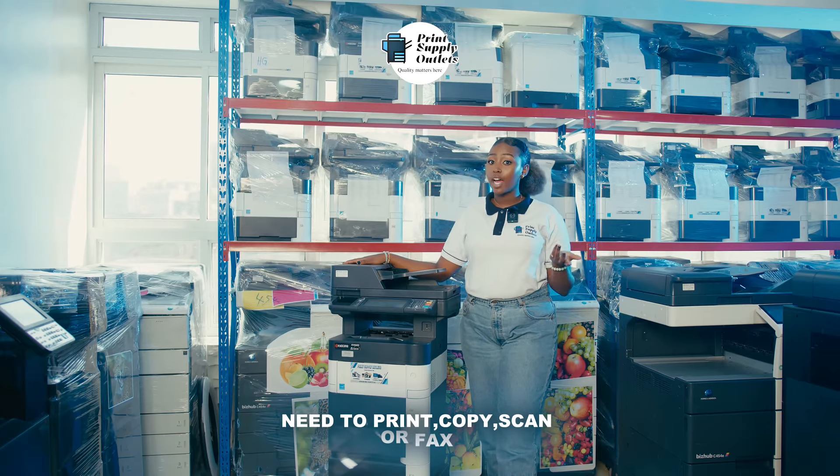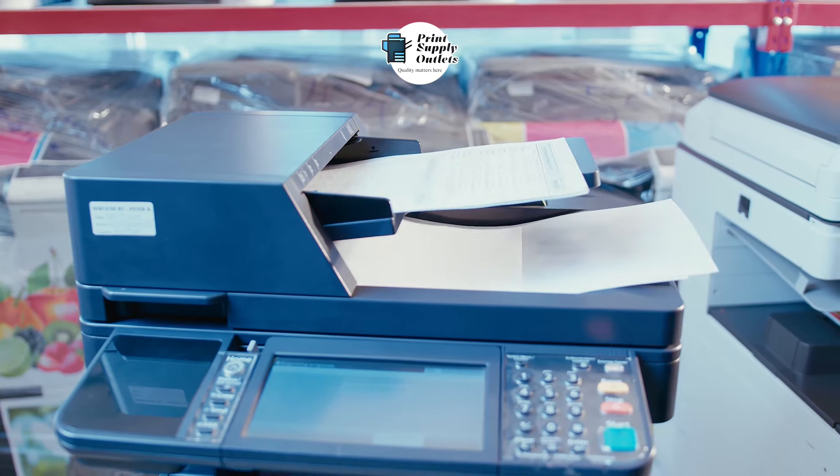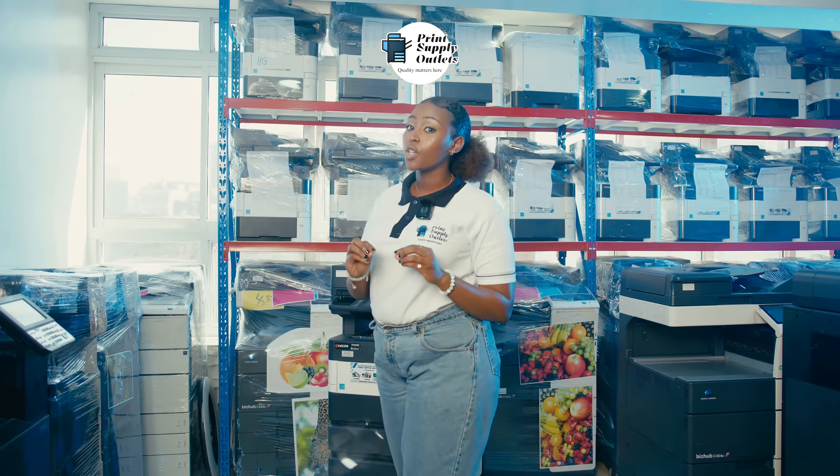Need to print, copy, scan, or fax? This all-in-one machine does it all with minimal downtime. It's built to handle high volumes so you can focus on what really matters.